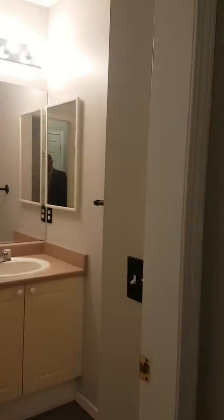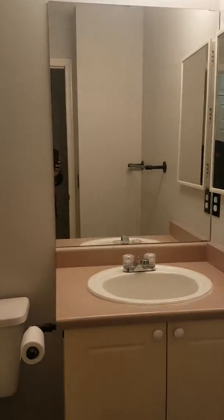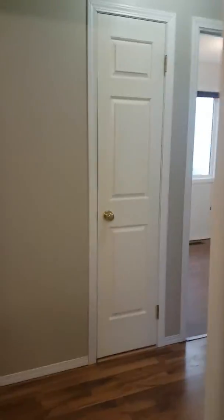So first bedroom, it's a double closet. Second bedroom, double closet again. A main floor washroom, full tub. And the master, again with a nice big closet.